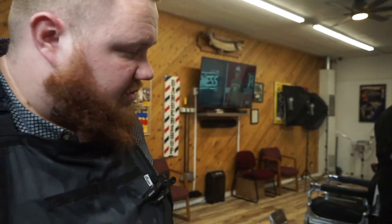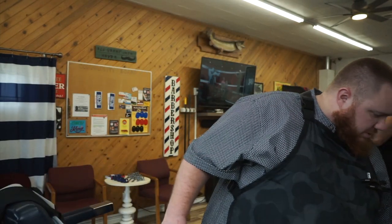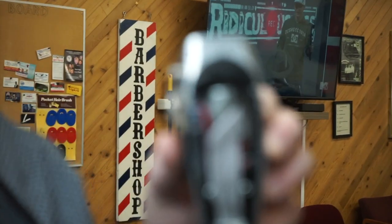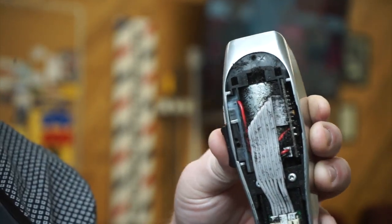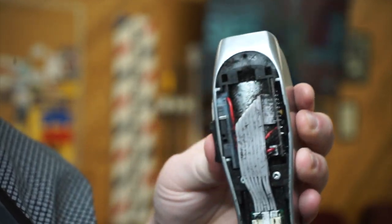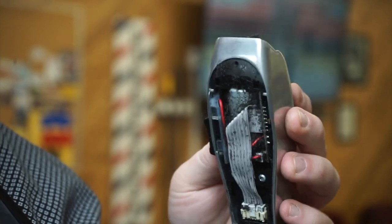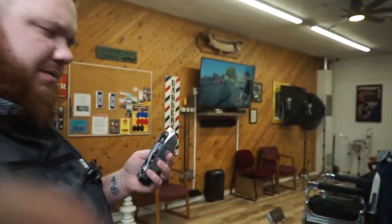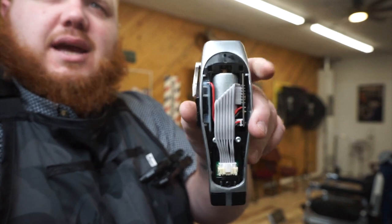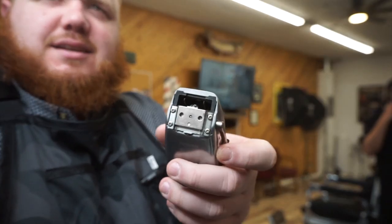Okay, so my actual favorite thing about having the air in here is that we get to clean out our clippers really well. I haven't done this in like a week so this is perfect timing. Check this out — all that hair up in there. Look at that, nice and clean. Oh yeah!